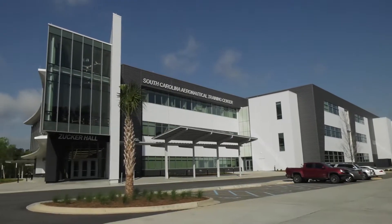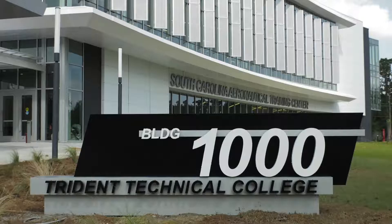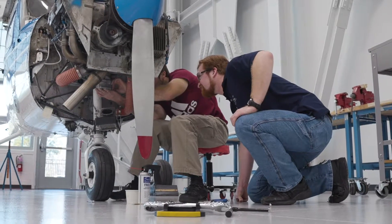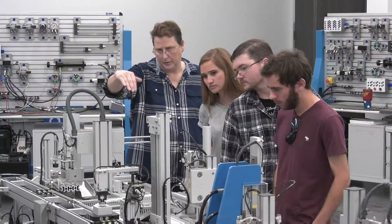This 218,000 square foot building houses programs that lead to associate degrees and certificates, including Aeronautical Studies, Manufacturing, and Engineering Technology.